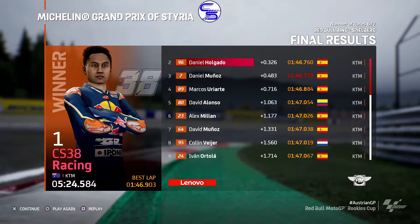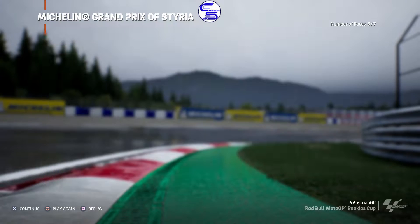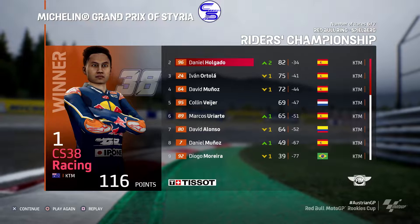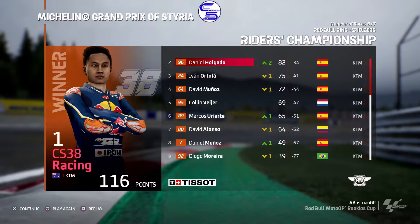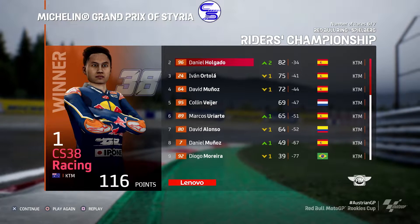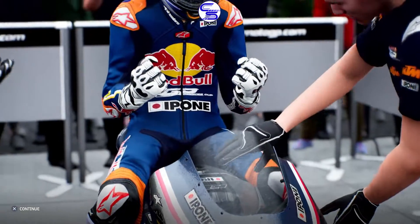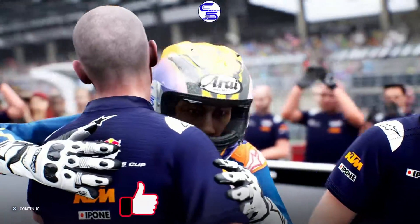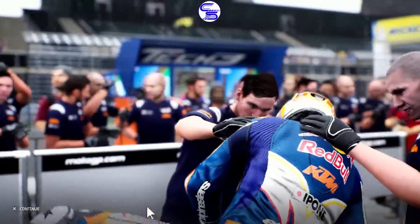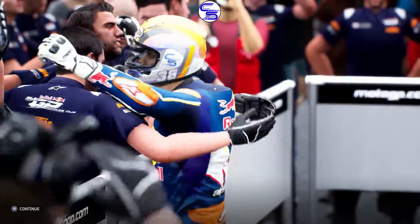Not bad for that race — a good last lap battle there with Daniel Halgado. Let's see how that goes for the championship. We're 34 points ahead with two races to go — or wait, is it one race? I think it may be one race, so we may have sealed up the Red Bull Rookies Cup championship. Thank you guys for watching, make sure to hit that subscribe button — it's really helpful here at the channel. Hit the like button, comment down below where you want us to be in Moto3 next year. Stay safe guys, bye.